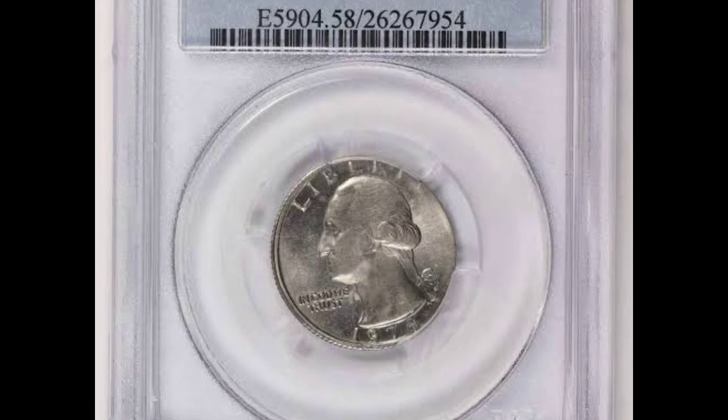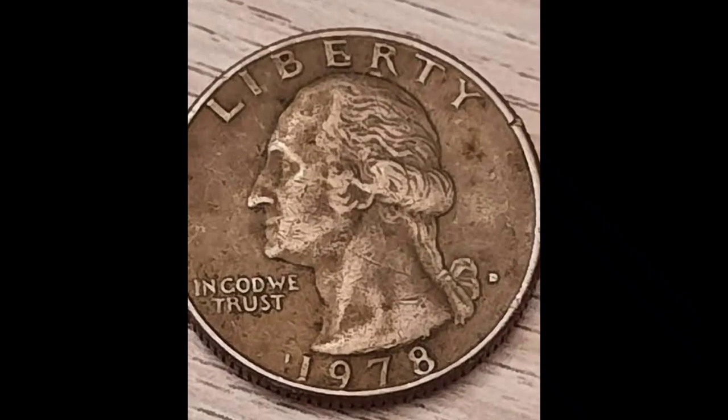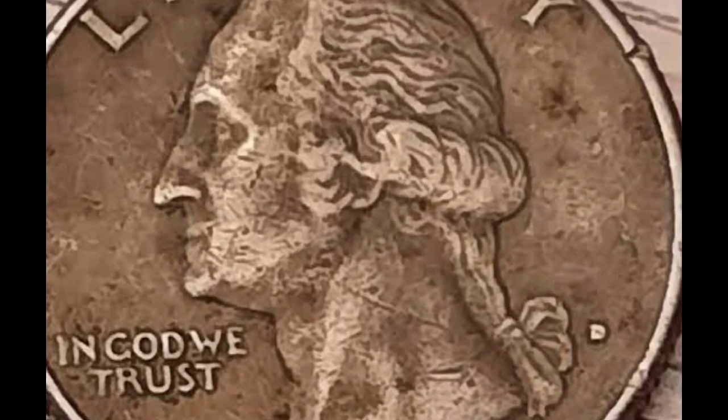In my upcoming session, I'll be introducing the topic of coins and money, so join the waitlist by clicking the link below, and I'll see you inside.